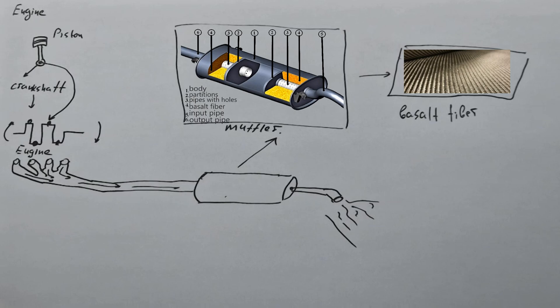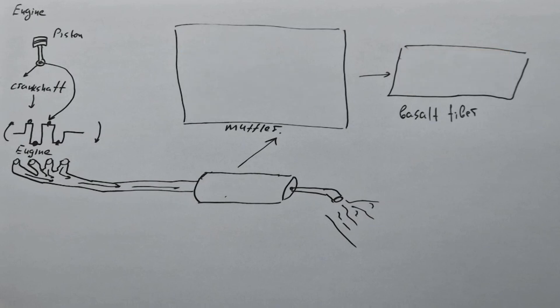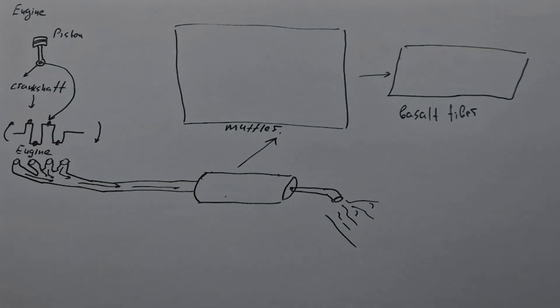That is why racing cars sound louder than ordinary cars. They have not only more powerful engines, but also less powerful mufflers. And in professional motorsports, mufflers are not used at all, because every drop of car power is important there. I hope you understood how the muffler works and why it reduces the power of the car. And now let's move on to the test — how much does the muffler reduce the power of the car?